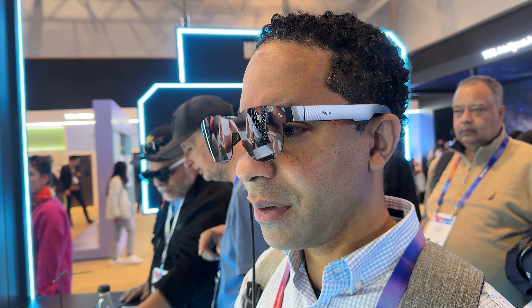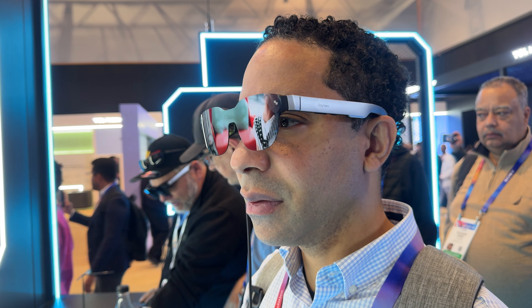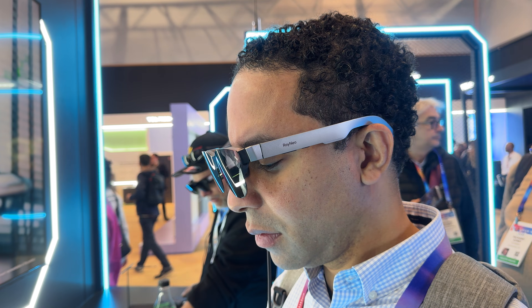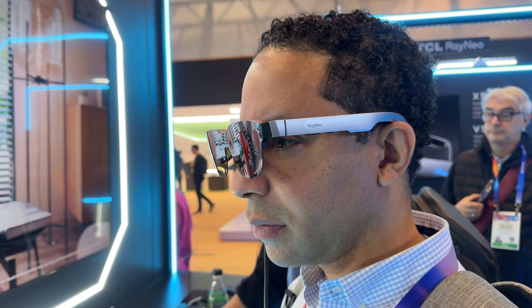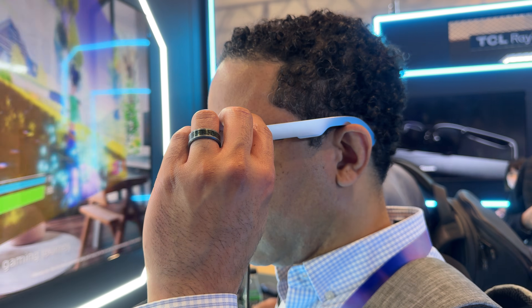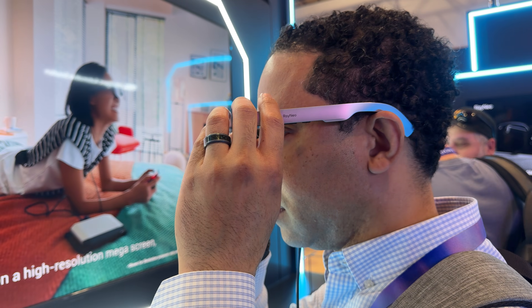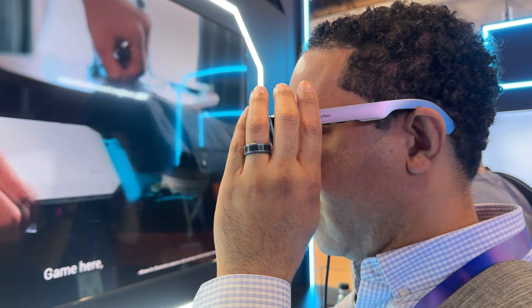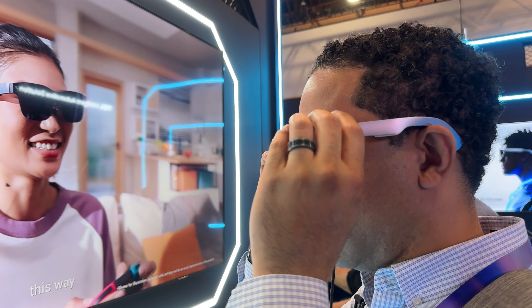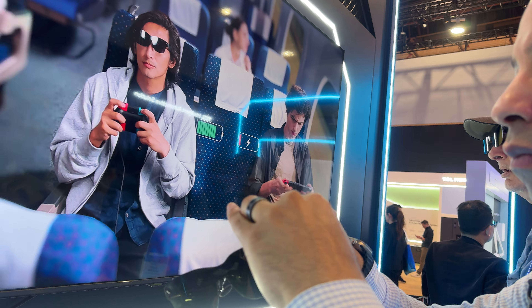TCL continues to push the boundaries of AR glasses, and both the Rayneo X3 Pro and Air 3 are proof of that. Whether you're looking for productivity or immersive entertainment, these glasses have something for everyone. We can't wait to see how they perform when they eventually launch. What do you think about these new AR glasses? Let us know in the comments below, and don't forget to like, subscribe, and hit that bell for more CES 2025 coverage.